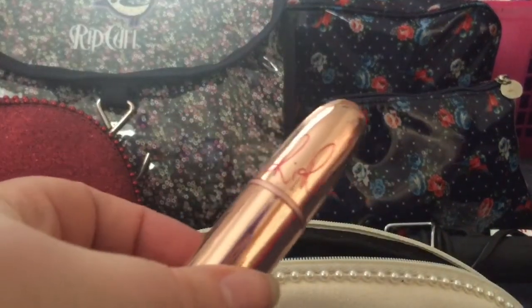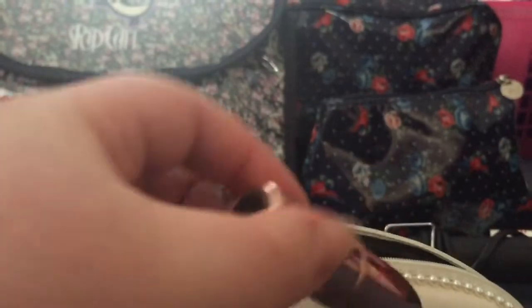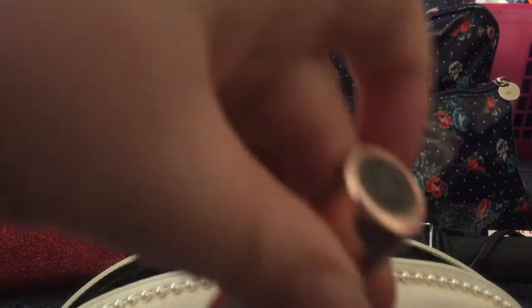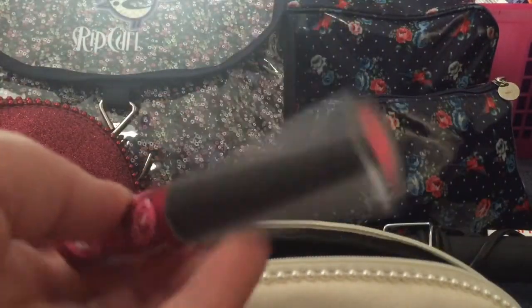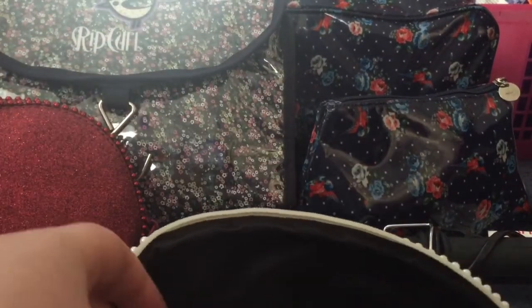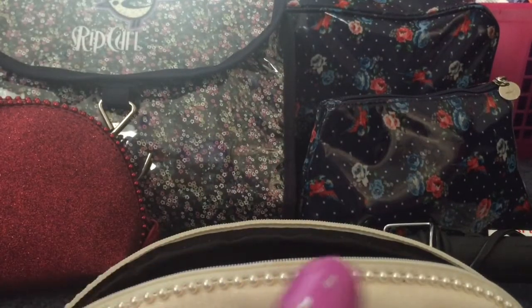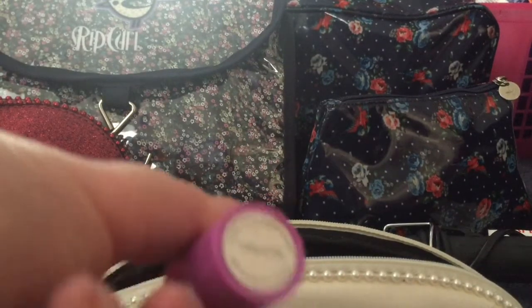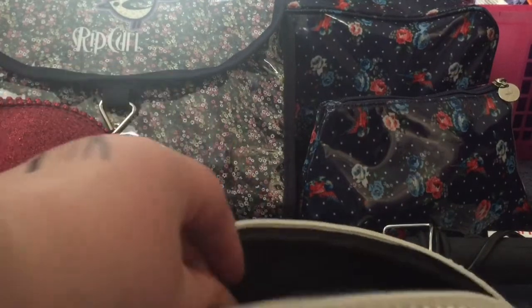Here is another Rihanna from the RiRiHearts MAC collection — it's in Who's That Chick. Here's a Lime Crime Velveteen in Black Velvet, which is basically a liquid-to-matte lipstick. Here's a Lime Crime lipstick in Coquette — it's a really nice kind of peachy nude. It's my Holy Grail lipstick.